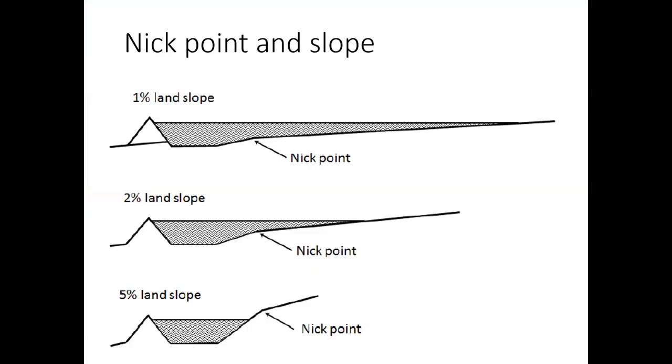Looking at how land slope impacts the size of the contour bank channel: at 1% slope you've got a very wide covered area but not much of a nick point. As we increase land slope, more and more of that channel is doing the work and more soil needs to be cut away to form the bank. Often the nick point is where the erosion is occurring — the change in grade causes that. You can clearly see the impact of slope on channel capacity.